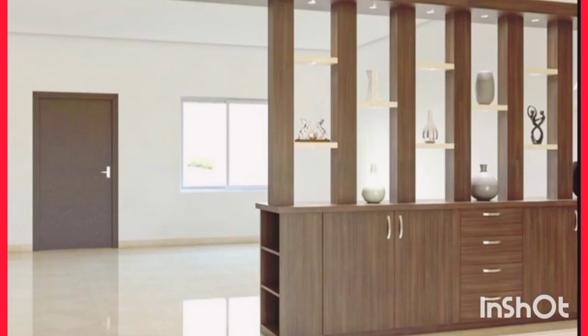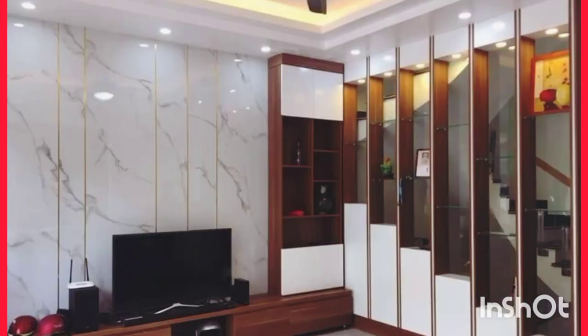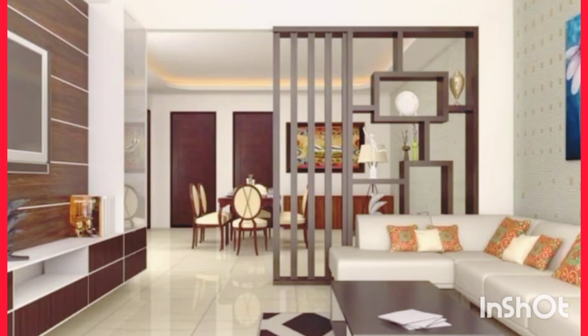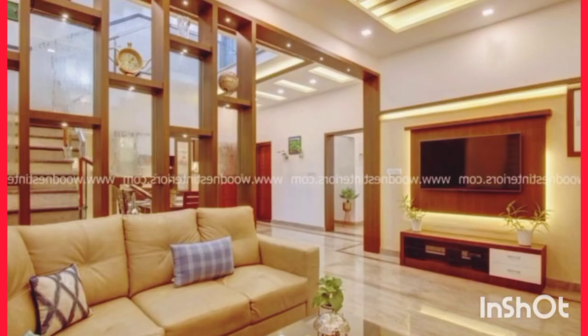Japanese style shoji screen room dividers — let the sun shine in. The most popular room dividers in the American furniture market are classic Japanese style room dividers, or shoji screens. They're lightweight, portable, sturdy, and inexpensive, and most importantly, they let sunlight through the rice paper shade, reducing glare. For most people, they're a simple and attractive home decor accent.